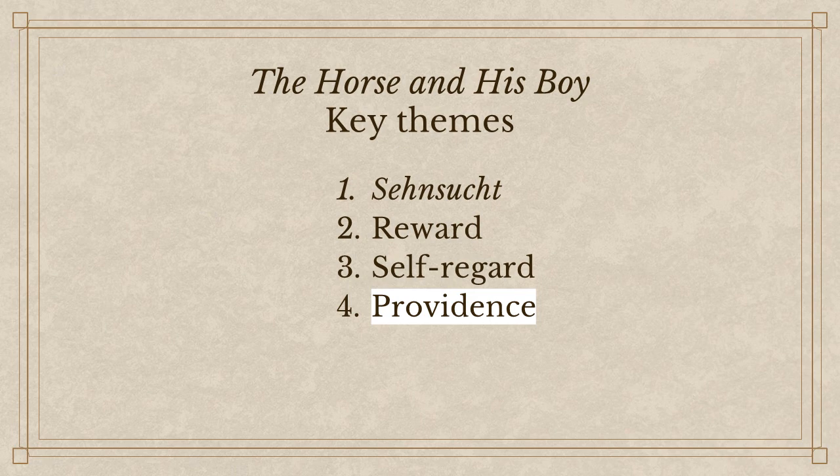We also talked about reward — how once you've accomplished one task, the Lord gives you a bigger and more difficult task as a reward. And then self-regard: the fundamental problem with Calormian society is that they're always so image-focused and vain and ambition-seeking. It's based on a disordered worship; they're worshiping the wrong God, which translates to disordered cultural values. There's one more key theme I want to talk about this morning before we get into Michael Ward's book, and that is the theme of providence.